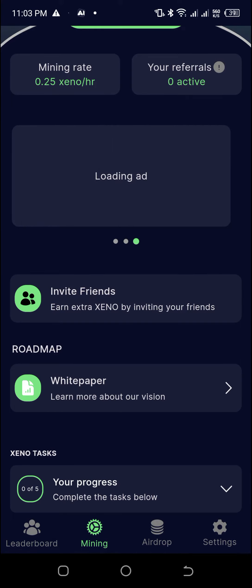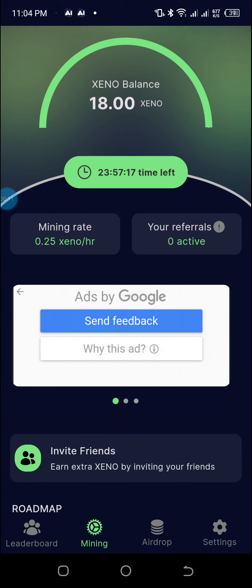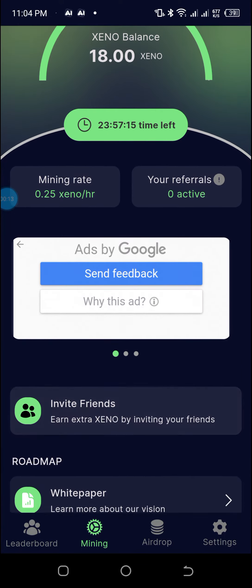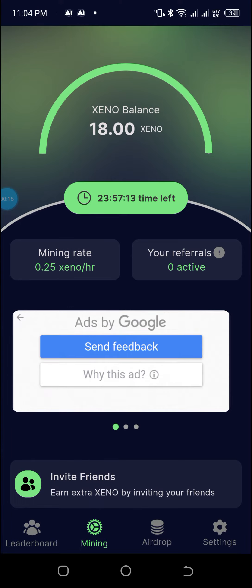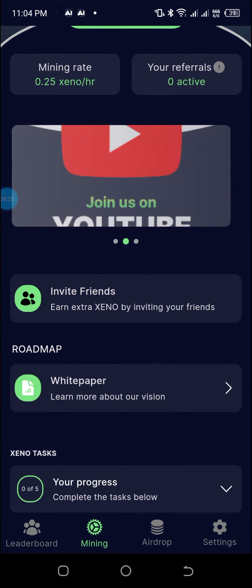Welcome to the crypto space. In this short video, I'll be introducing to you another newly launched crypto mining app called the Zeno Mining App. It is just about three days old and you can get on board now and start mining at a very high speed, because the rate of mining is still very high now.